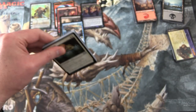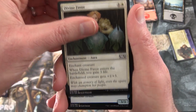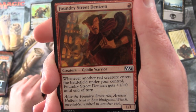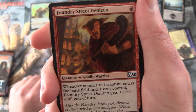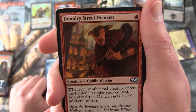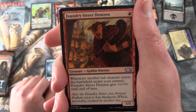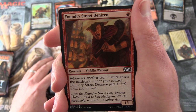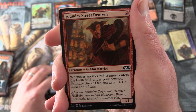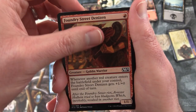Got all the core sets today apparently. We have Divine Favor, Nimbus of the Isles, Foundry Street Denizen - creature Goblin Warrior, 1/1 for a single red. We saw this bloke in the Goblin video over the weekend - I believe he is part of my 8 Whack Goblin deck. If you want to see the Goblin collection and what we pulled from a pack of Tempest, I'll pop a link up in the corner.